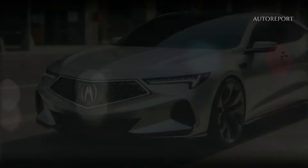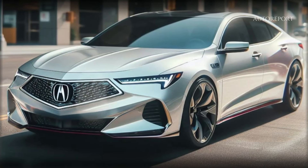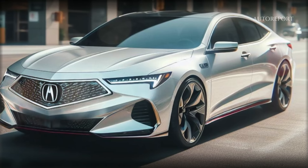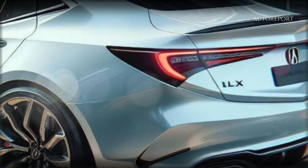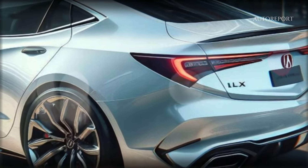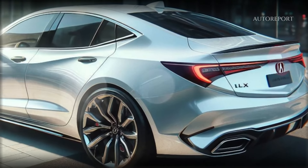While the 2025 TLX isn't set to hit the market imminently, enthusiasts can anticipate a near-production concept unveiling in the coming years. With Acura's commitment to innovation and excellence, the 2025 TLX promises to exceed expectations.